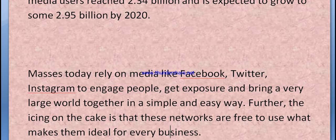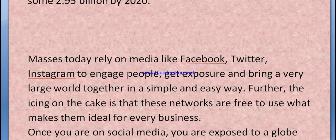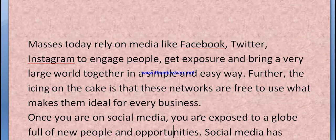Social media like Facebook, Twitter, and Instagram help engage people, get exposure, and bring the world together in a simple and easy way. The icing on the cake is that these networks are free to use, which makes them ideal for every business. Once you are on social media, you are exposed to a globe full of new people and opportunities.